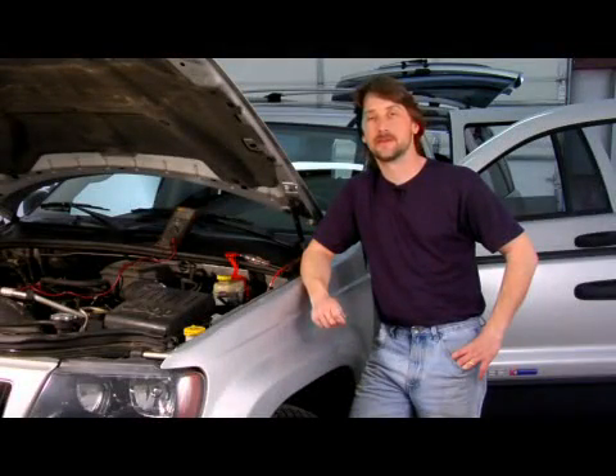Good afternoon. My name is Tom Brinsonoff, Certified Master Mechanic out of Reading, Pennsylvania. And today I'm going to talk a little bit about dual exhaust and does it increase your gas mileage.